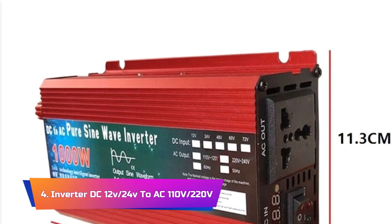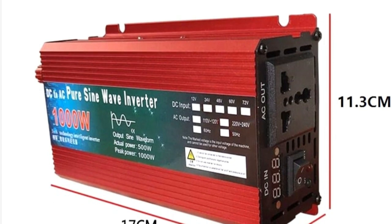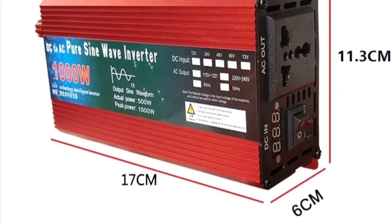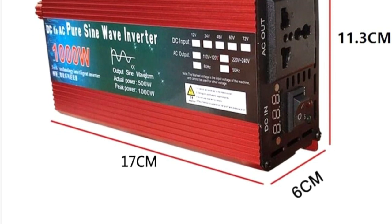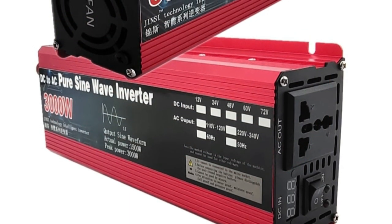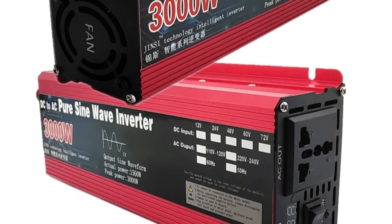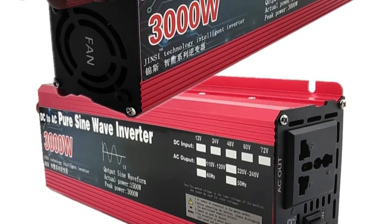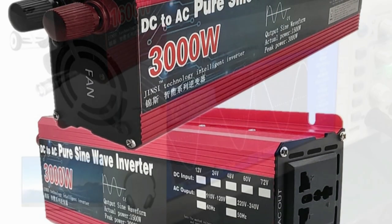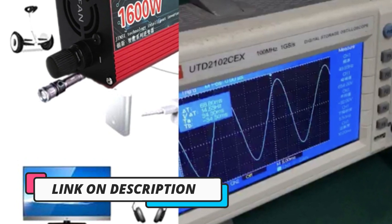Product number 4: the Pure Sine Wave Inverter DC 12V/24V to AC 110V/220V, 1000W/1600W/2000W/3000W Portable Power Bank Converter Solar Inverter. It is a versatile and reliable inverter that is ideal for a variety of applications. With a pure sine wave output, this inverter provides clean and stable power for even the most sensitive electronic devices.